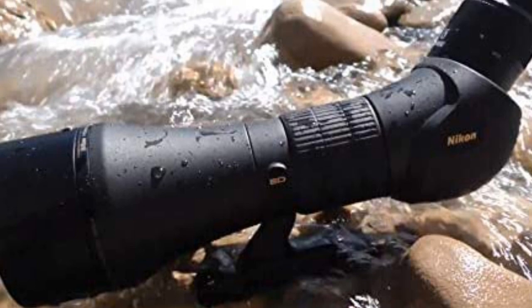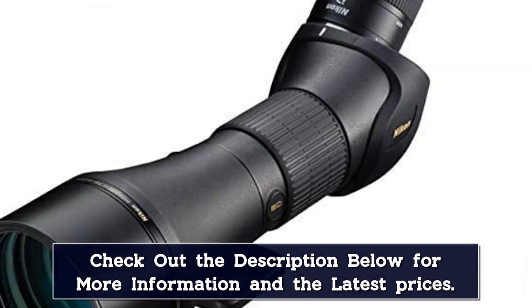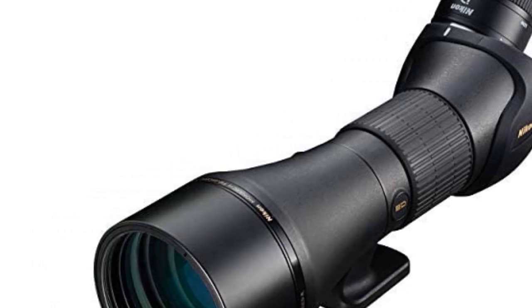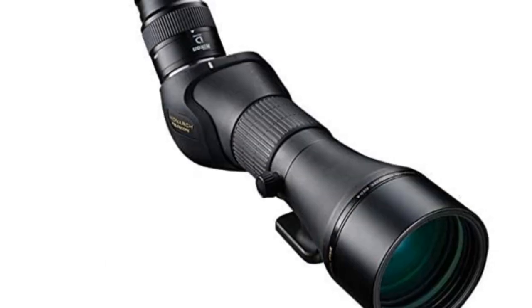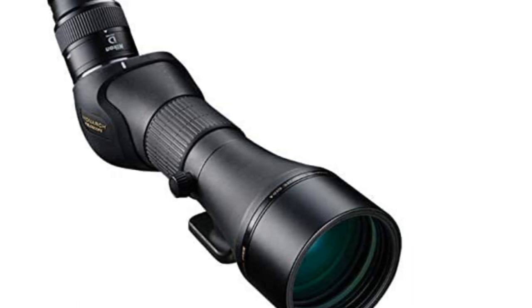The focusing system also offers non-linear adjustments that allow you to turn the focus ring normally at higher magnifications to achieve precise focus that would be difficult if the focusing system remained consistent through its range. The eyepiece uses a camera lens mount interface that allows not only swapping of eyepieces but mounting of cameras for digiscoping, making this scope a great option for wildlife photographers as well as viewers.